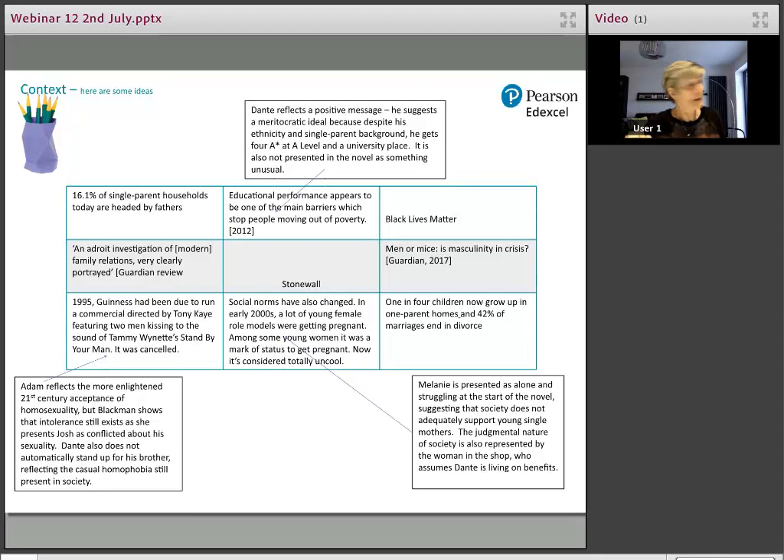Here's a filled-in example of the context grid — this is how they would link it specifically to characters rather than using it as a dump test. Also, they don't have to own every one of those boxes — not all contexts will be relevant at every point. That really covers my ideas for catch-up on plot, theme, and characters.